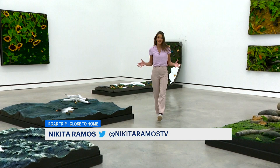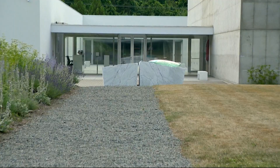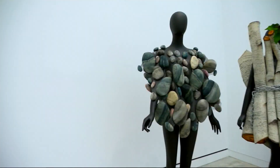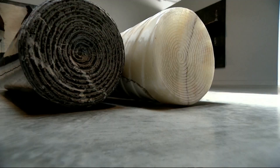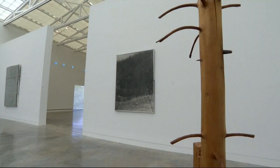If you want to experience a sliver of Italy without the hassle of travel, join us on this road trip close to home to Magazzino Italian Art in Cold Spring. Magazzino means warehouse in Italian. They opened in 2017 — this is their fifth anniversary — and they've been showcasing Italian art from the late 60s until today.